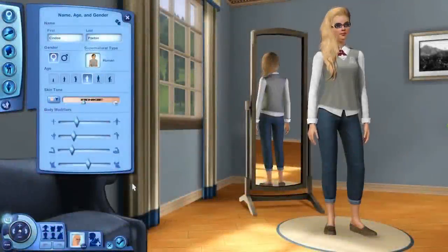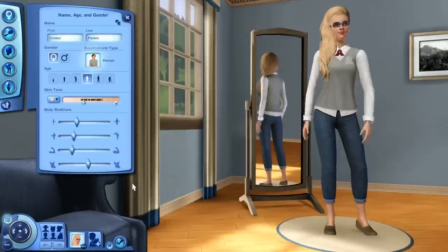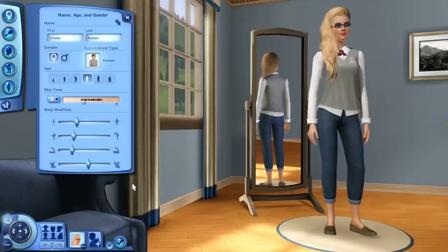Hello guys and welcome back to The Sims 3. I don't think I've uploaded any Sims 3 related videos since the release of The Sims 4, so I am very much excited to be filming this. I am here with a new Let's Play — this is going to be a University Life LP because University Life is probably one of my favorite, if not my favorite, Sims 3 expansion pack. It brought so much gameplay and content to the game, so we are going to be exploring all of that in this Let's Play.